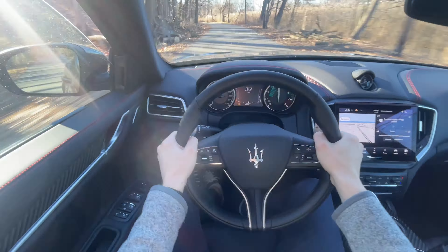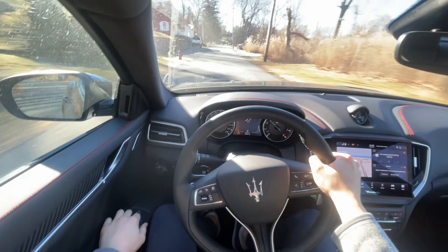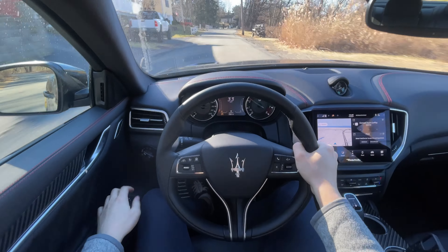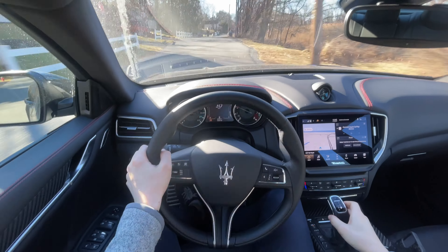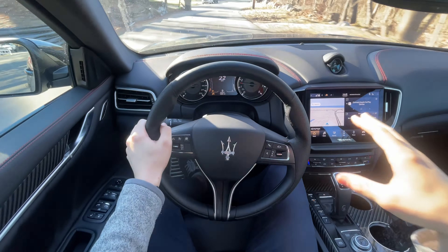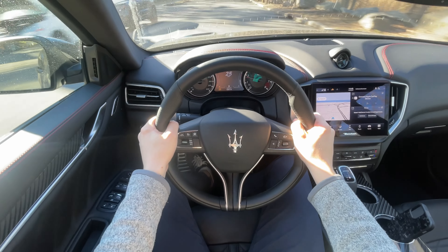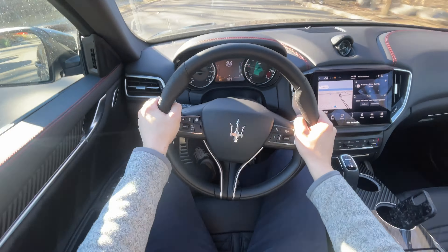This thing is always searching for grip and traction. It's a twin-turbocharged 3.8-liter V8 putting all that power to the rear wheels, and it has a lot of torque low down. It really likes to put that power to the tarmac as hard as it possibly can.